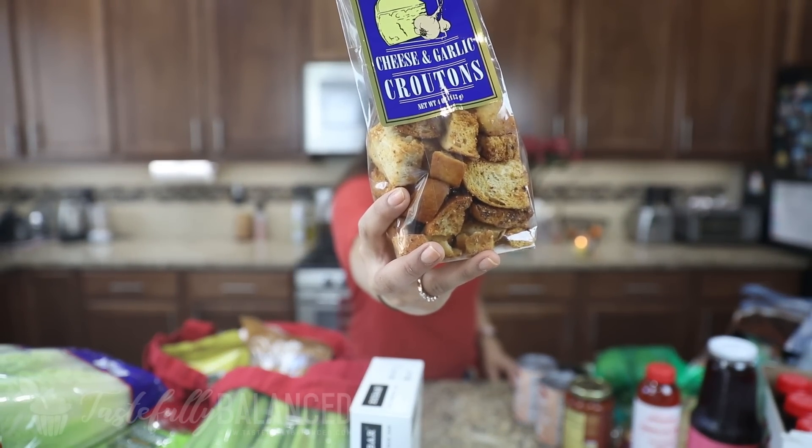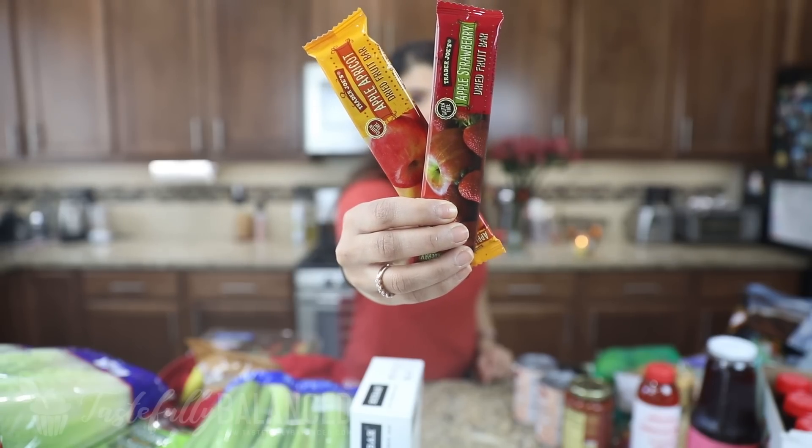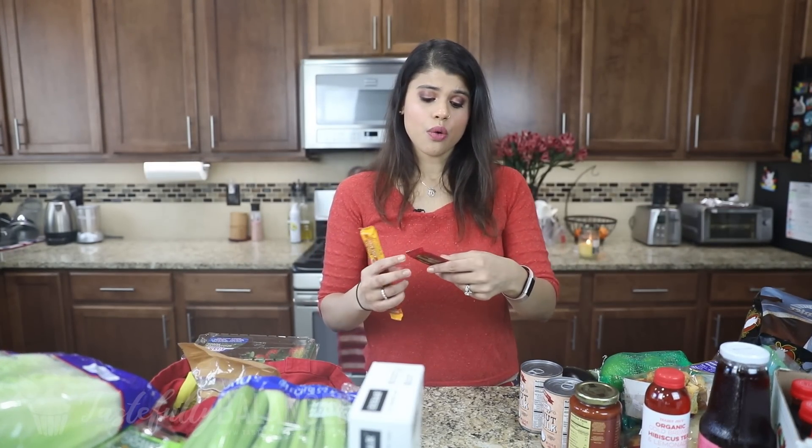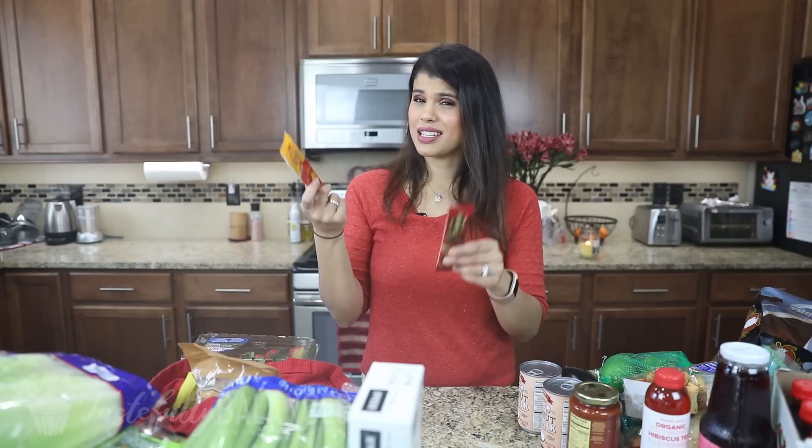Every once in a while I like croutons on my salad, so I just got some garlic and cheese croutons. I also picked up a couple of fruit leathers. There are two kinds at Trader Joe's — one with a ton of ingredients, and the better one that only has apple puree, seedless strawberry puree, and ascorbic acid. The other variety is apple puree, apricot puree, and ascorbic acid — only two ingredients. Sometimes you just don't want to make fruit leathers yourself. Price-wise, buying them is actually reasonable — these are 69 cents each.